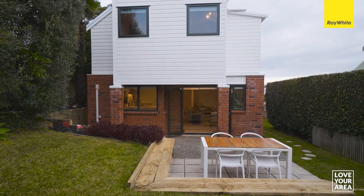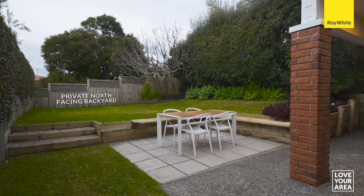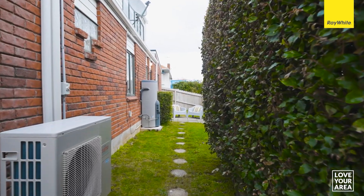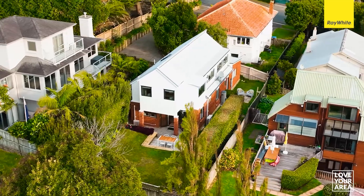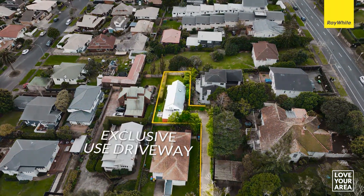With its private north-facing backyard, open-plan living and enviable location, this home is a perfect first step. Nestled comfortably into the sunny western ridgeline of Ladies Mile, this starter home is enticingly hidden from the street and enjoys the luxury of its own exclusive use driveway.